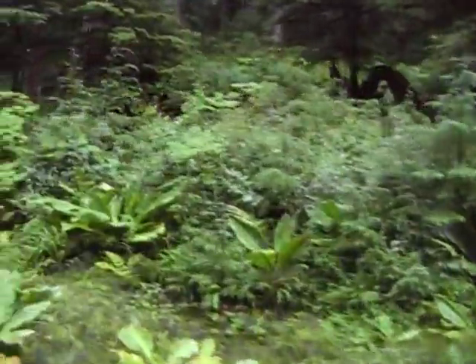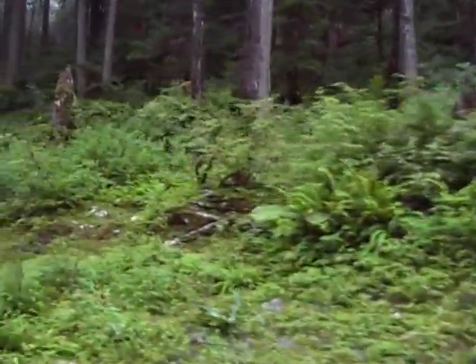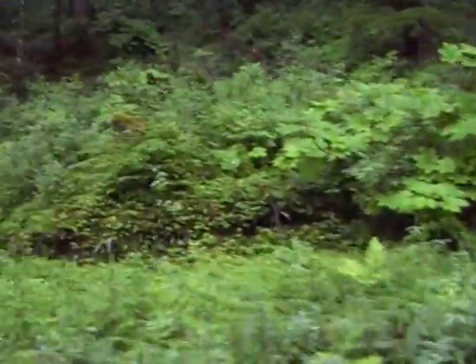Very lush vegetation. Huge skunk cabbage leaves everywhere, all shooting through here. Much of the area is hooked with trees.